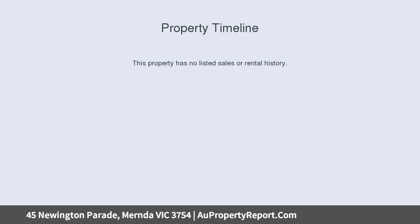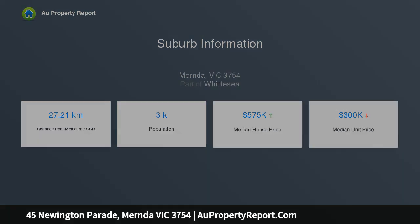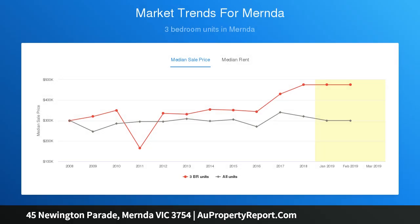Set behind landscaped gardens in a sought after Mernda pocket that is located opposite Parklands, this immaculate and brand new home presents a perfect opportunity to those seeking the ideal blend of low maintenance lifestyle and a location that is within walking distance to all local amenities.